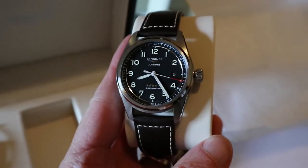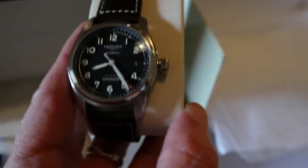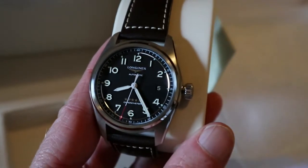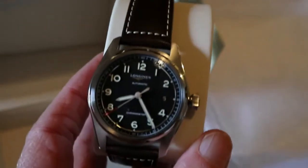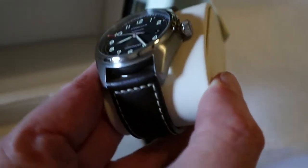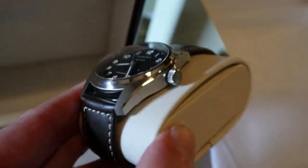So this is the LongJohn Spirit pilot watch, 40 millimeter, date version, black dial, raised numbers — I'm going to try and get in on that a bit better — raised numbers, leather strap, 64 hours of power reserve. Brand new watch. Lovely, really good — I'm liking this a lot already.